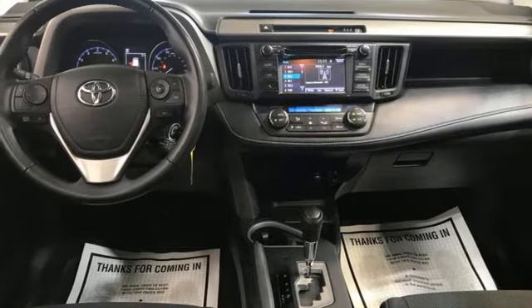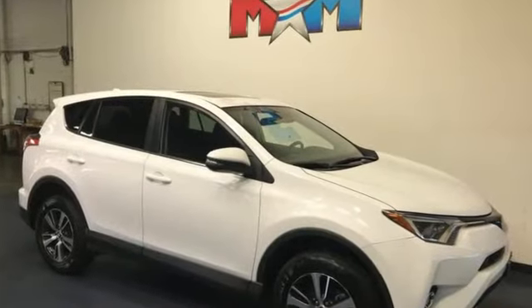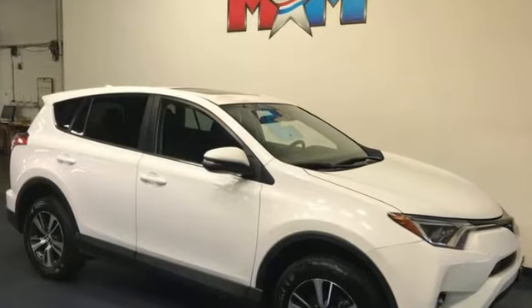Comfortable, convenient, quality Toyota. See what it can do when you take it for a test drive.